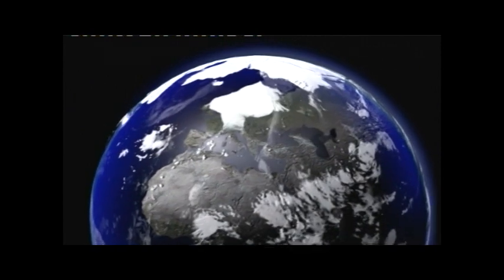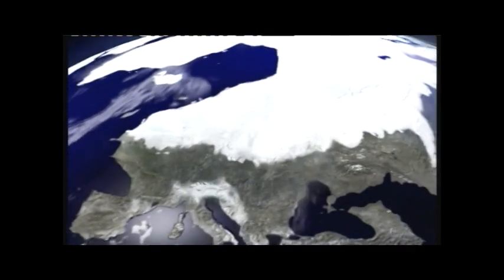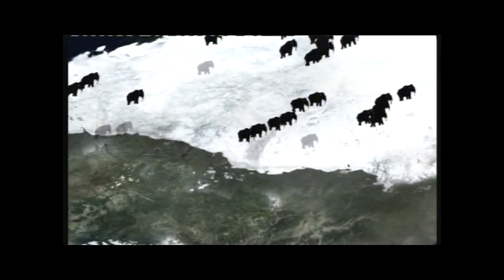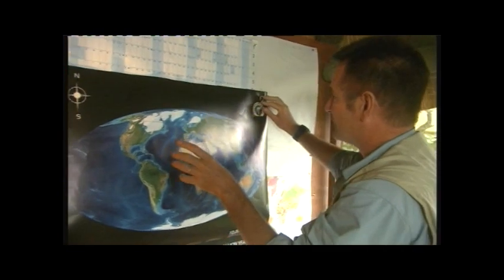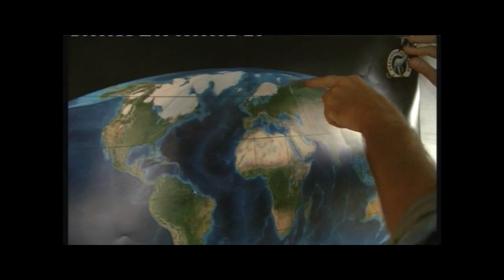That doesn't make much sense — you're making things unnecessarily difficult again. Often conservationists say that many endangered animals have gone too far down the road of extinction to save, and we should focus on less endangered but more vital animals. According to all my research, the last surviving mammoths were found just east of the Urals in Siberia.